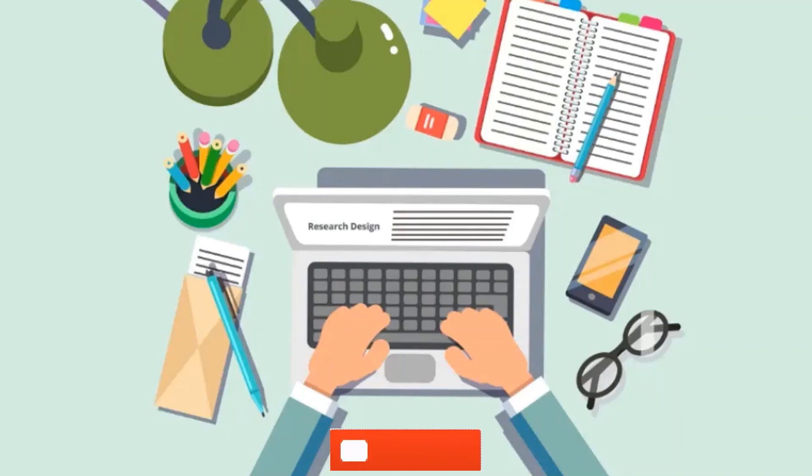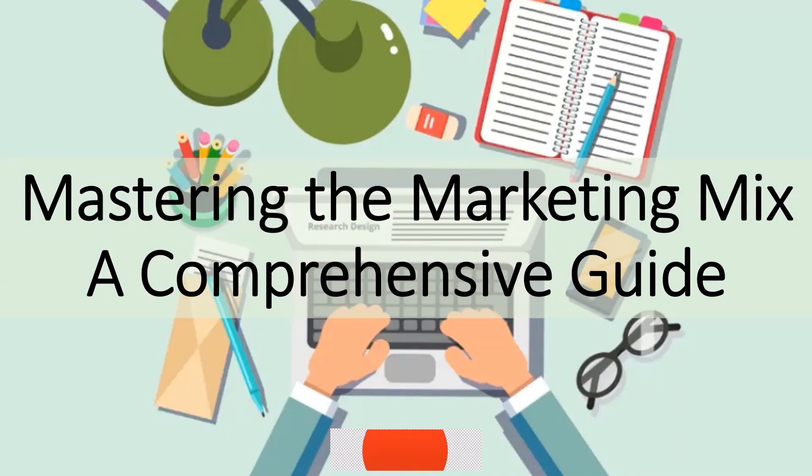Welcome to the Teacher Loomaban YouTube channel, your gateway to mastering the marketing mix — a comprehensive guide. Our mission is to provide you with a dynamic and immersive learning experience, catering to both structured and self-directed learners. You'll have the flexibility to dive into educational content at your own pace, actively engaging and interacting with the material.